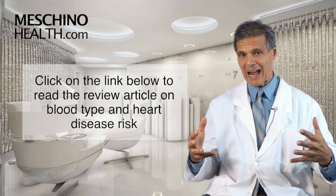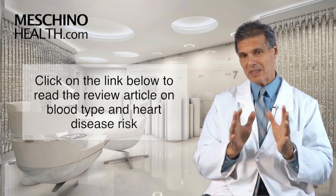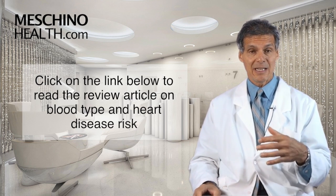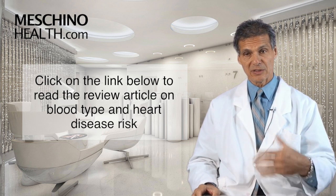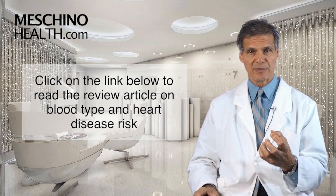It's important because cardiovascular disease is still the leading cause of death in our society. There's no need to be a victim of your blood type or your lifestyle — you can take charge of these things by reducing your overall risk through lifestyle management.